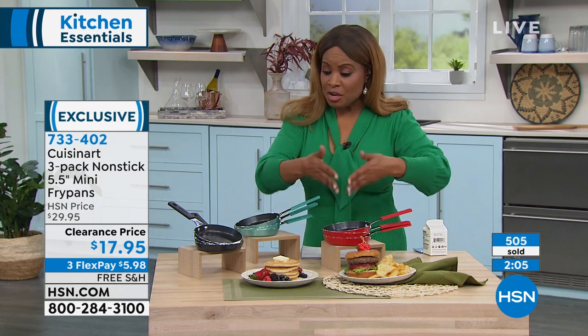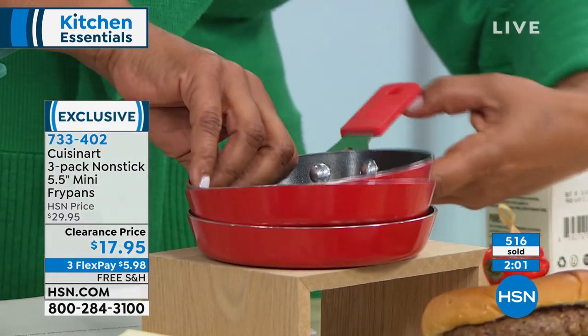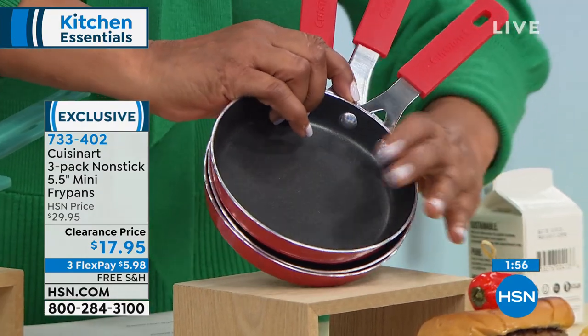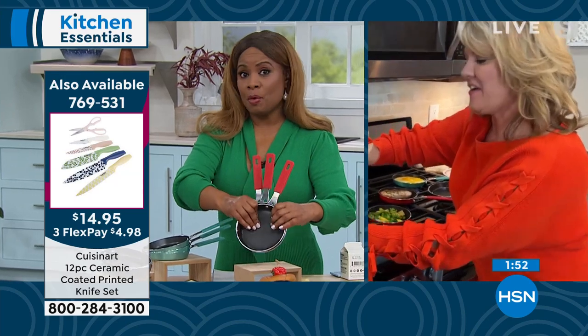It makes for the most thoughtful gift. The number one favorite choice is the red — I would say that surprises me, but it doesn't. What a cute little gift for your Valentine! Valentine's Day is coming up.